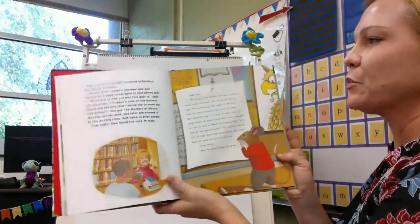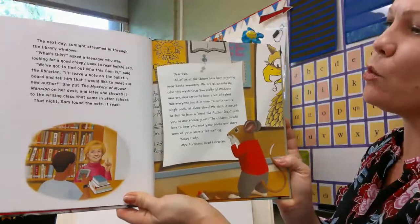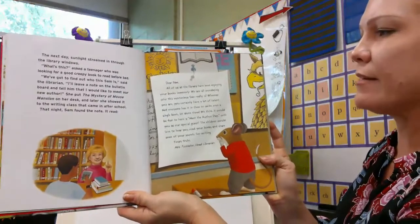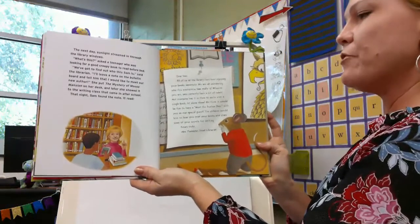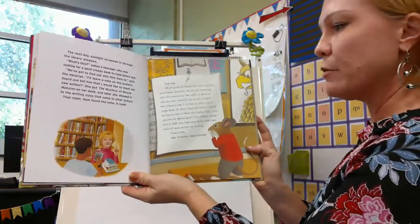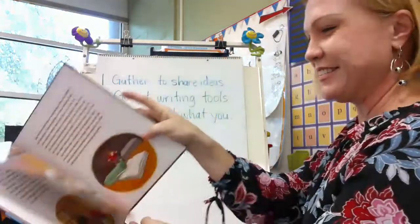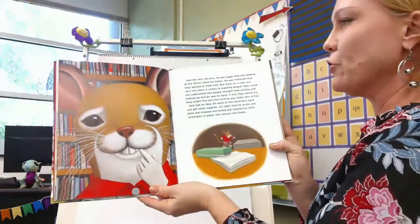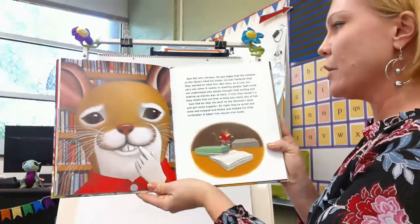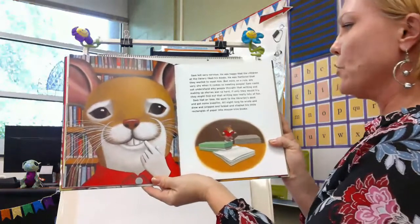That night Sam found the note. It read: 'Dear Sam, all of us at the library have been enjoying your books immensely. We are all wondering who this mysterious Sam really is. Whoever you are, you certainly have a lot of talent. Not everyone has it in them to write even a single book, let alone three. We think it would be fun to have a Meet the Author day with you as our special guest. The children would love to hear you read your books and share some of your secrets for writing. Yours truly, Mrs. Forrester, Head Librarian.' Sam felt nervous but was happy the children liked his books. He could not understand why people thought writing was so hard — if only they would try, they might find out that writing was really lots of fun.